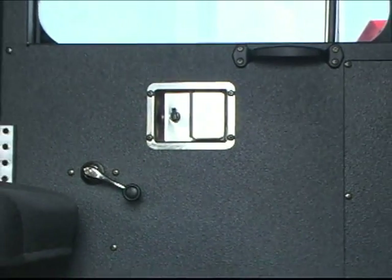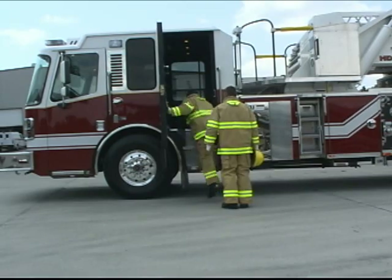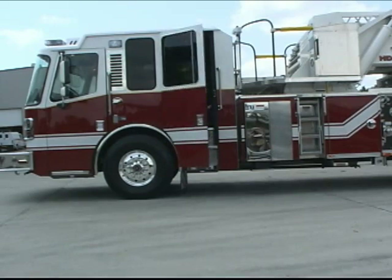Cab doors have oversized interior latches that are easier to use with a gloved hand. Also, the cab door latch is a dovetail style to give you an easy close with less effort.